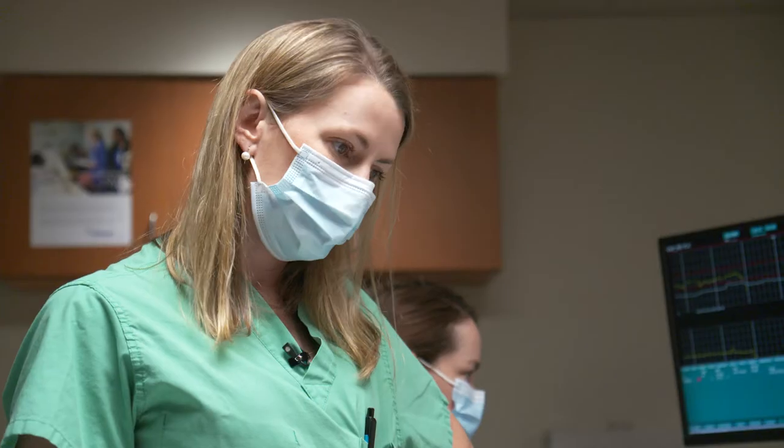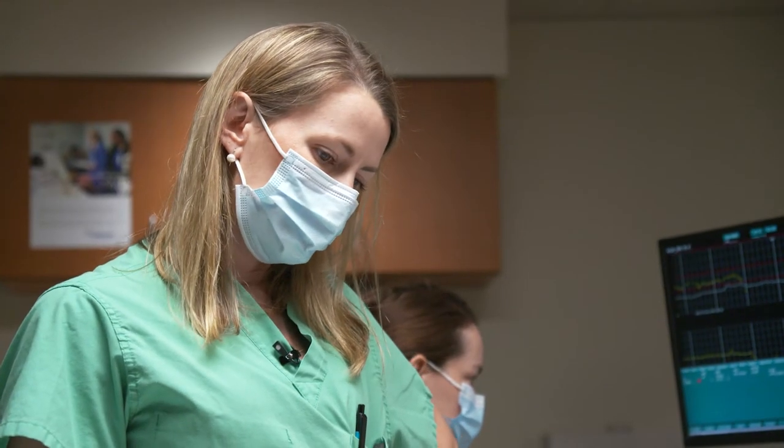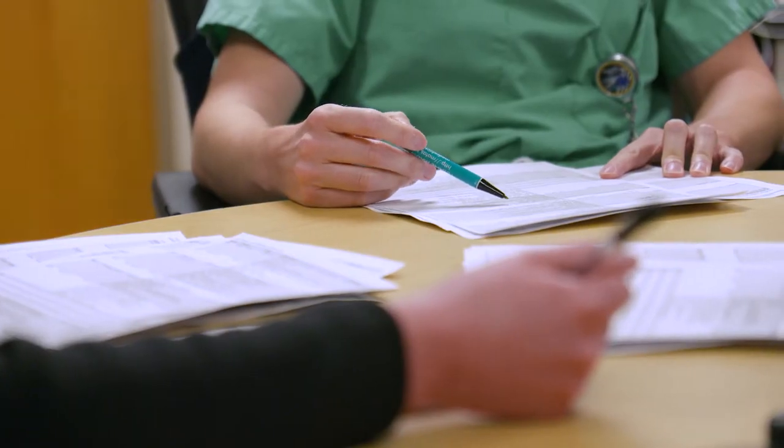I'm a maternal fetal medicine specialist. I help take care of pregnancies where the mom may have medical complications entering or during the pregnancy, or the baby may have birth defects or problems that complicate the pregnancy.